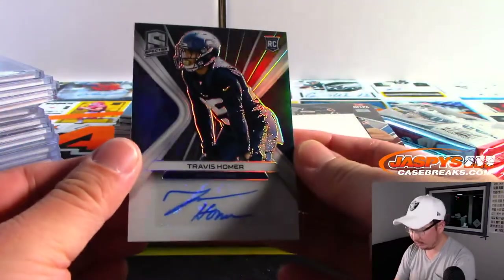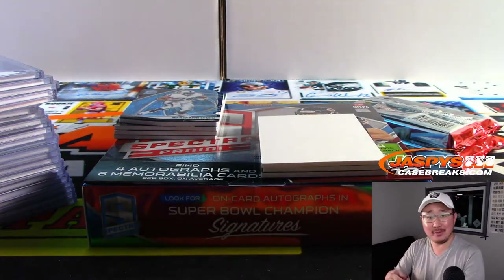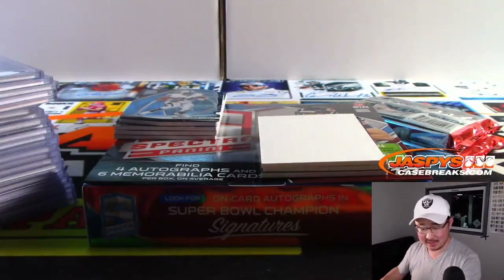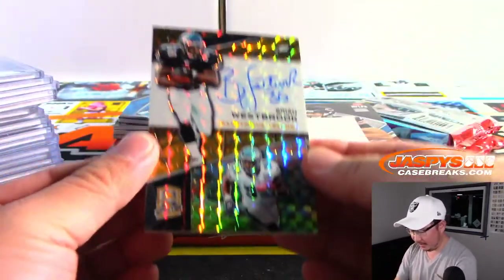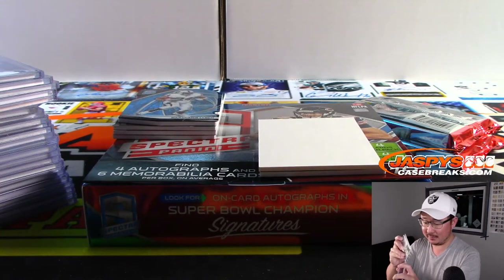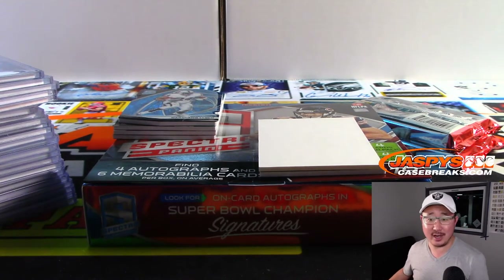We got Travis Homer rookie autograph. Of course I always have hope — I mean, do you know what's in here? I don't. You seem convinced that you do. Who wants to buy Stephen Olsen's team? He'll give you a good price. Seahawks — Bill with that one. Nice — Brian Westbrook, Illustrious Legends autograph for the Fly Eagles Fly, Aaron. No, no one's going to pay $300. There's only one box left, Stephen Olsen.